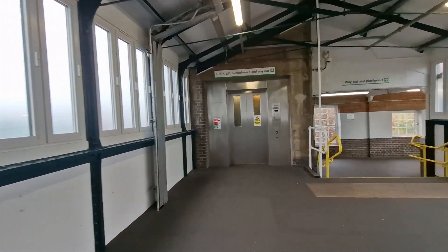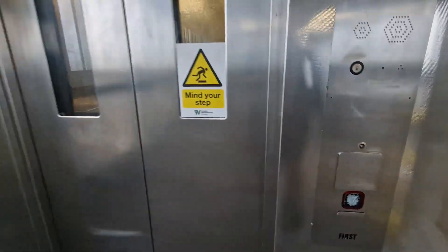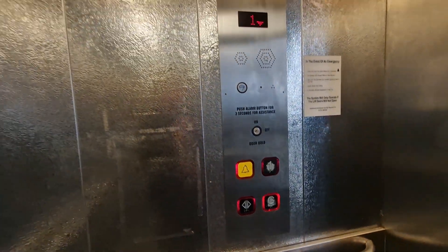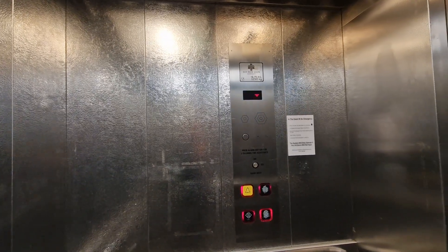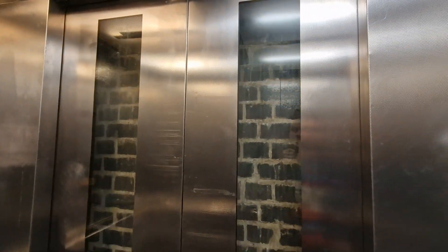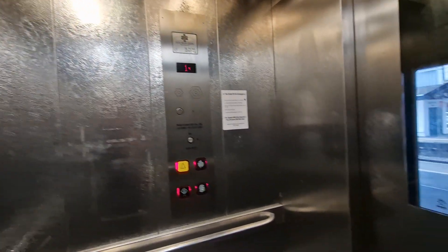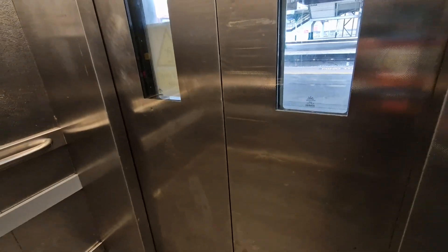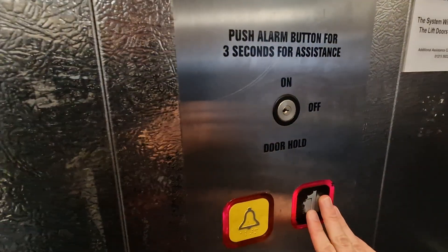This is the lift at Nuneaton Platform 1. We're gonna go down to G. It's a custom lift, capacity 16 persons, 1250 kilos, built in 2000 — 24 years ago. Nice windows on the doors. Back up to one, doors closing.